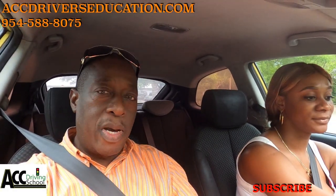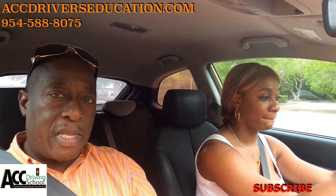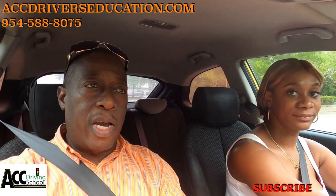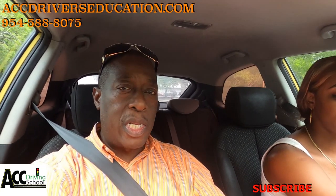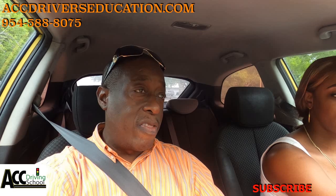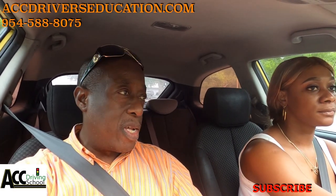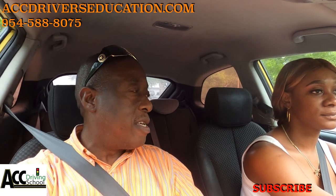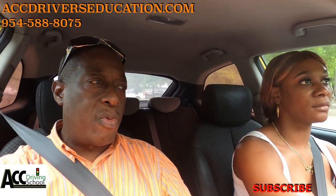Hey, what's up YouTube! I'm here with a student and we're getting ready to practice her driving test. We're at one of the newest locations in Broward County — I'm not going to say which one, but you can guess. So we're going to practice the test and I'm going to show as much as I can.